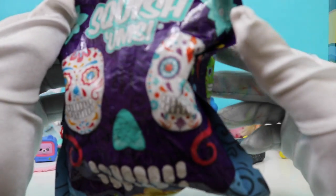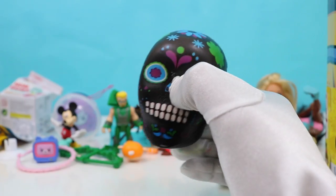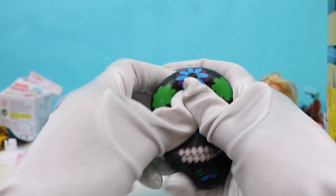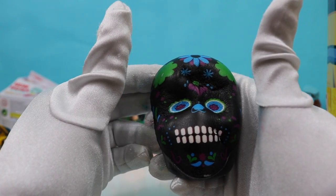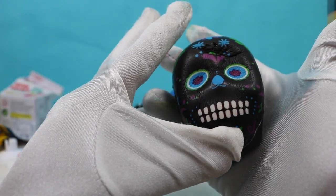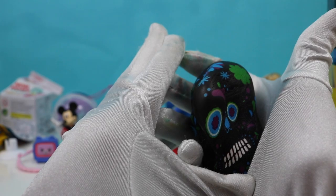Let's open up our Squish-ums. Collector's guide. Oh, we got a skull — really cool looking skull, colorful. Squish it! I like to squish them super hard and watch them rise up. Whoa, super cool!